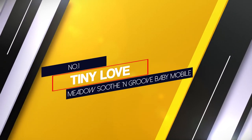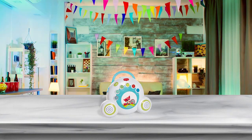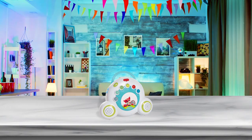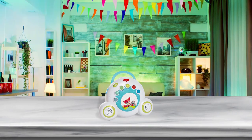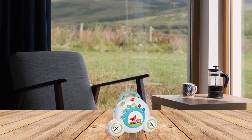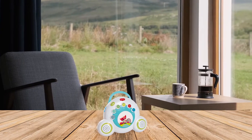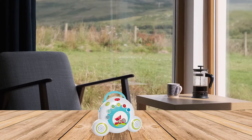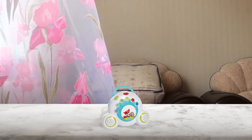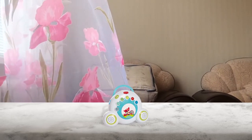Number 1. Most popular: Tiny Love Meadow Soothe and Groove Baby Mobile. The Soothe and Groove Mobile is an ingenious way to entertain your child from their earliest days through their toddler years, both at home and on the go. Babies love this mobile for its variety of musical options. With 6 musical categories and 18 tunes, it plays continuously for up to 40 minutes. The mobile's shooting motion captures baby's attention and keeps them engaged for longer than you'd expect, and the colorful buttons allow them to activate and change the music on their own.